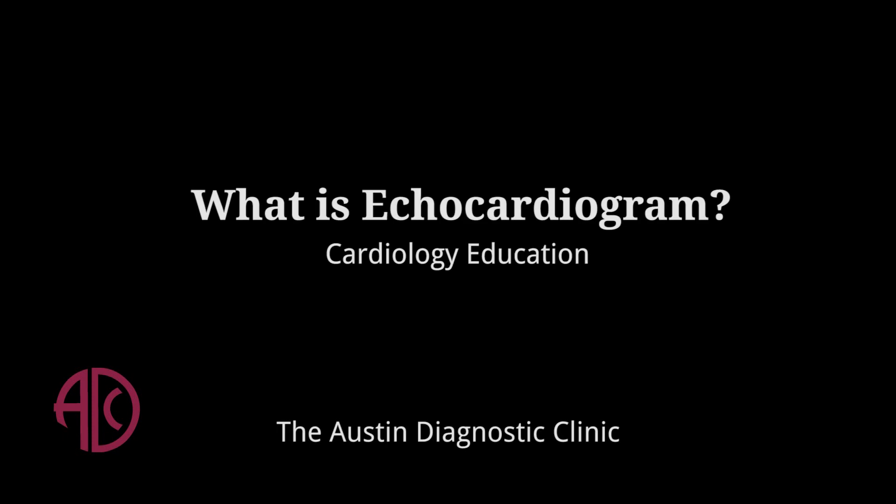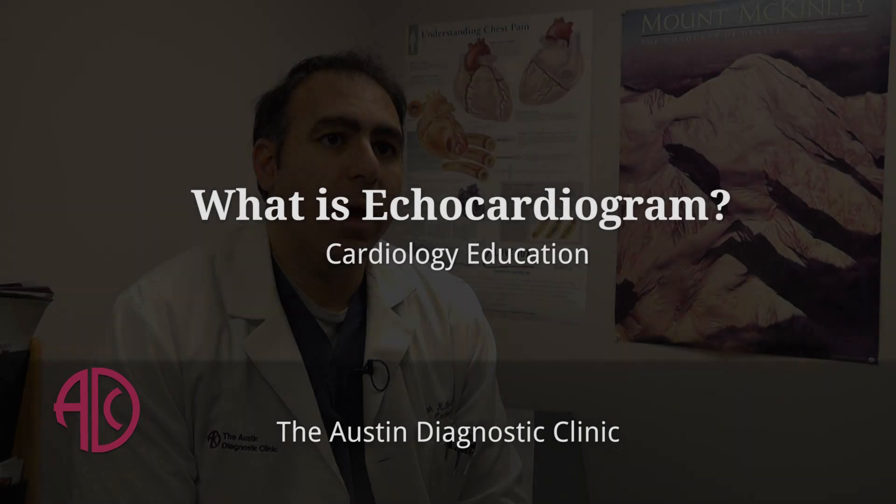An echocardiogram is also known as an echo, or a sonogram, or an ultrasound of the heart, and it uses ultrasound technology to look at the size and squeeze of the heart.